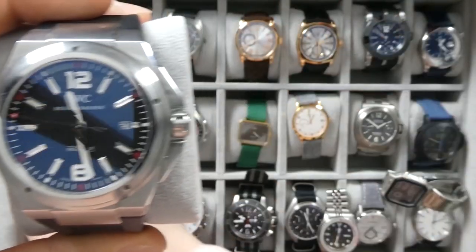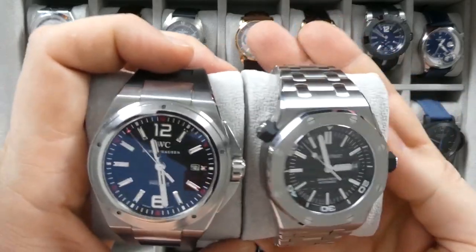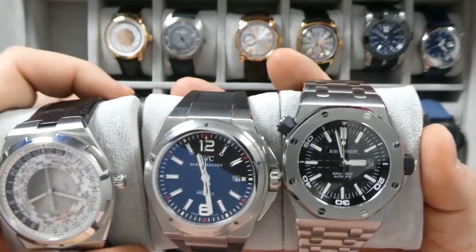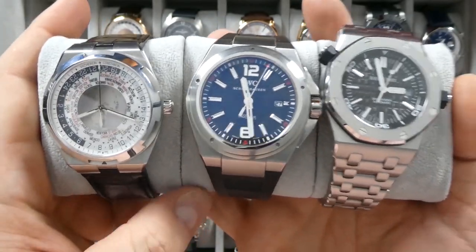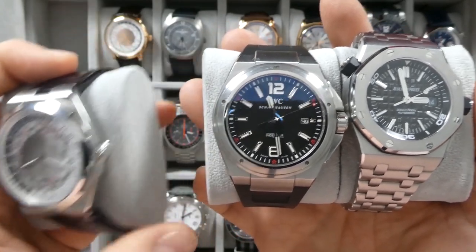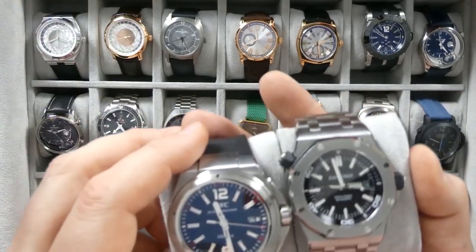With a more affordable watch — like a Notice, a Zelos, a Borealis — when you buy one, it's not a huge amount of money up front. It's four to five hundred dollars, and if you don't love the watch, it's not going to hurt as much. You can sell it for near what you paid. You might lose a little bit of money, but you're not going to lose a thousand dollars.